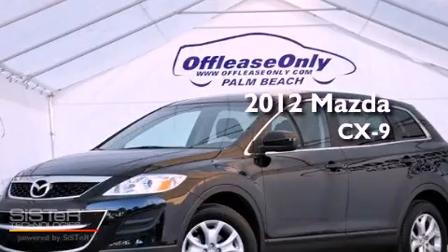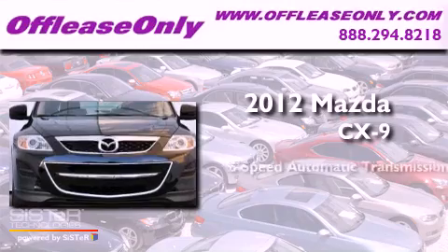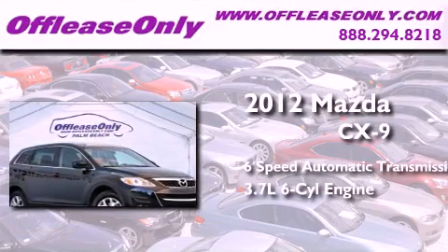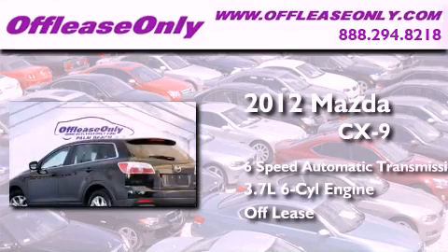This is a 2012 Mazda CX-9. This crossover has a 6-speed automatic transmission and a 3.7 liter V6. Plus, having just come off lease, this Mazda is in like-new condition.